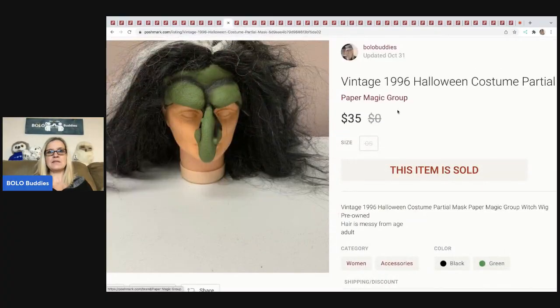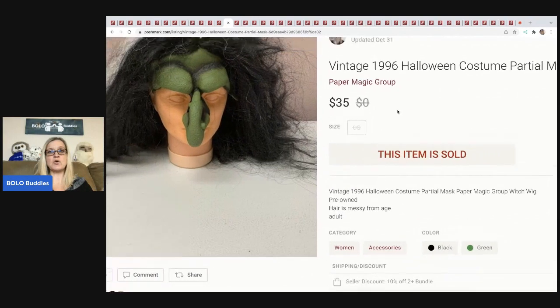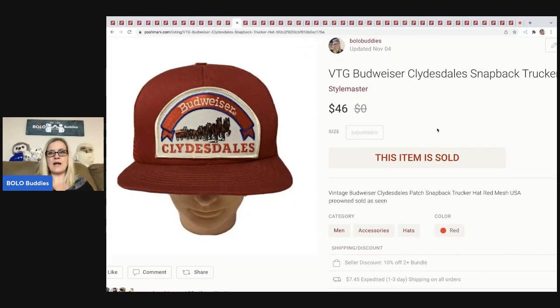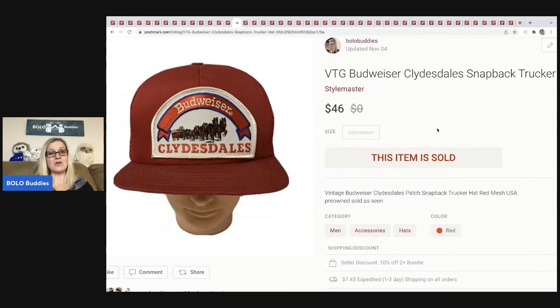The next item is this vintage 1996 Halloween costume — partial witch mask. I probably should have put 'witch wig' in the title but it got cut off; it was in the description, and Poshmark searches descriptions too. I sold this for $35 plus shipping and got it at a garage sale for about a buck or two.